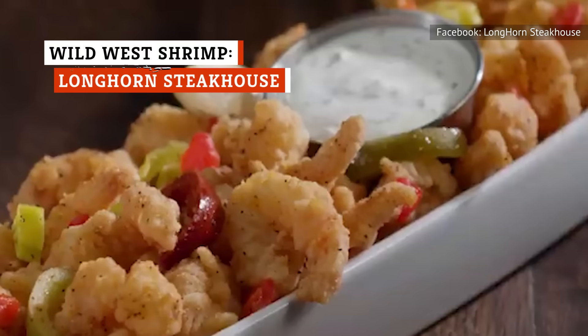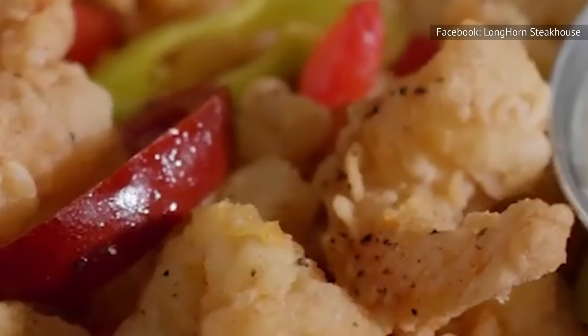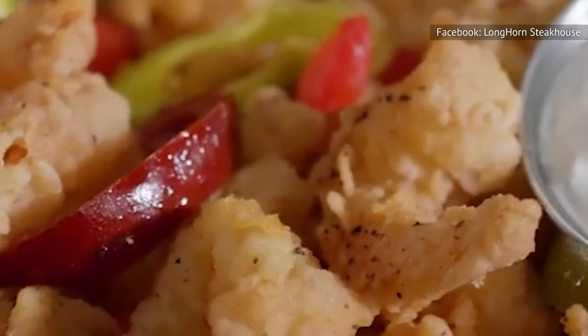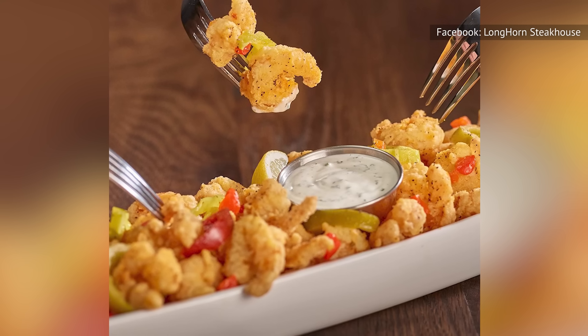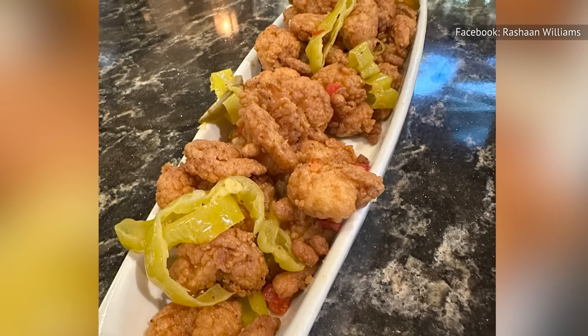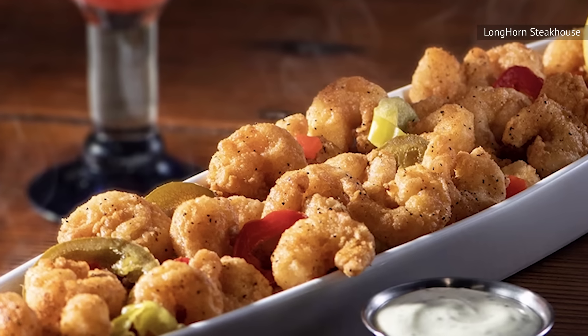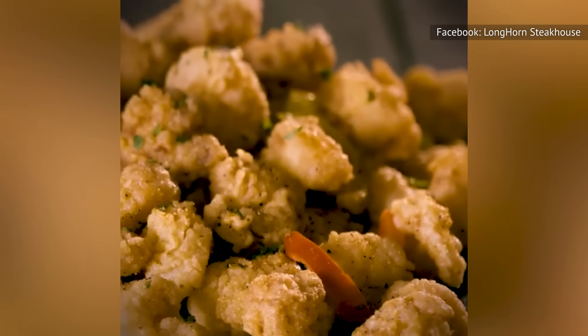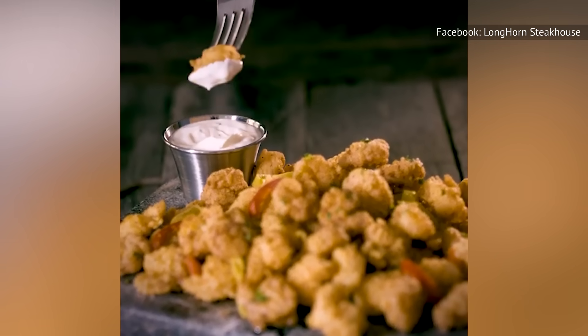The Wild West Shrimp at Longhorn Steakhouse is mentioned as the guest's favorite appetizer on the menu, and according to reviews we've found, we certainly don't doubt that. The well-established steakhouse chain offers Wild West Shrimp perfectly fried to a crisp, golden brown before hitting it with spicy peppers and just enough garlic butter to make it wonderfully flavorsome. The appetizer is then served with a side of creamy, cool ranch to balance all those deliciously rich and robust flavors.